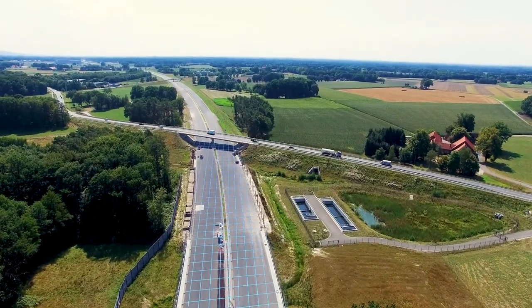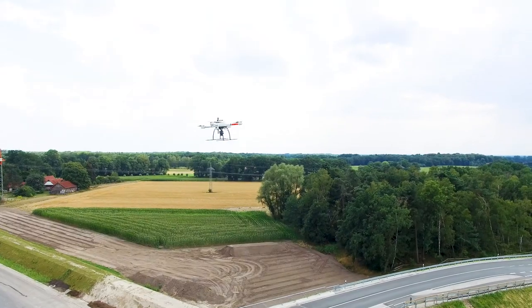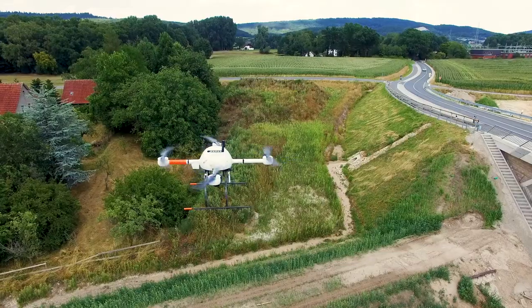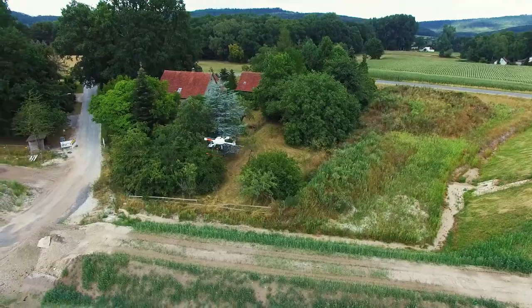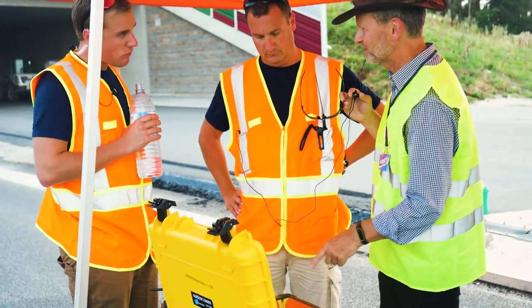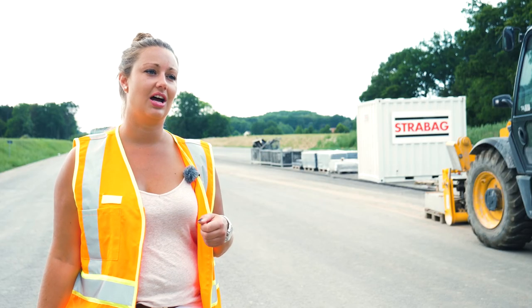Beyond visual line of sight is ideal for companies who want to do corridor mapping. The benefit of the BVLOS system is that we can cover a large distance without having to stop to relocate the drone, thanks to the LTE network and the FLAM system. We can actually do that while there's traffic on the highway.